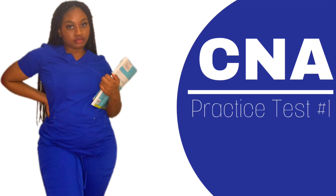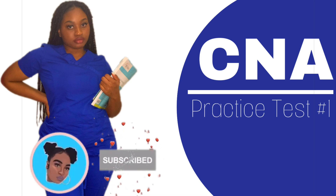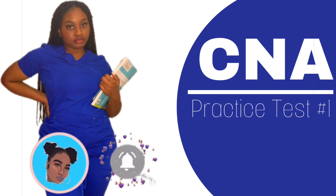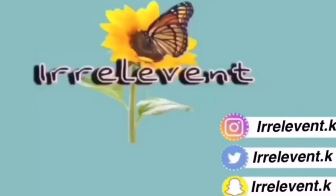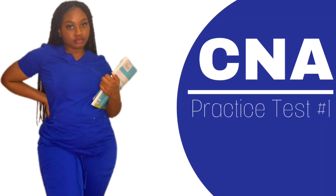What is up, you guys? Welcome back to my channel. If you guys are new to the channel, I definitely want to recommend any of you guys who are interested in nursing-related topics or CNA-related topics to subscribe to the channel, because I'm consistently posting about CNA to help any of you guys going through your nursing journey. And today's video is a CNA practice test.